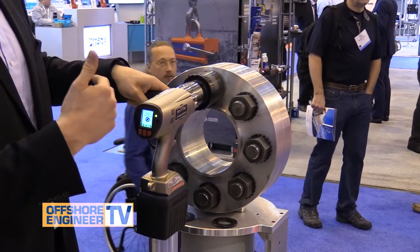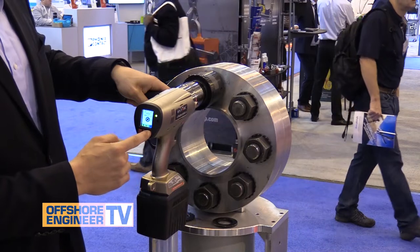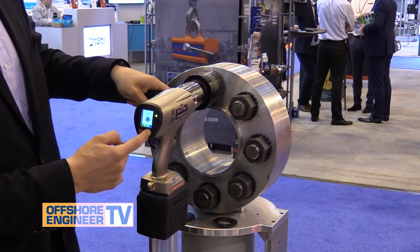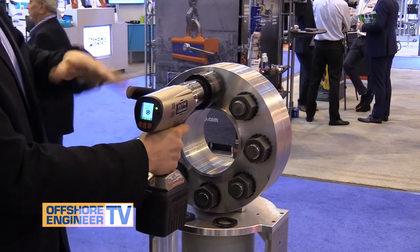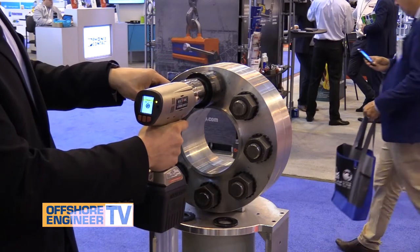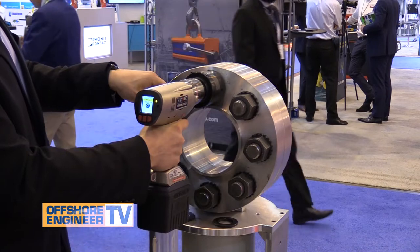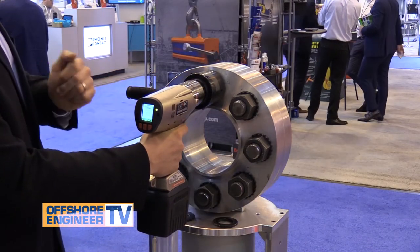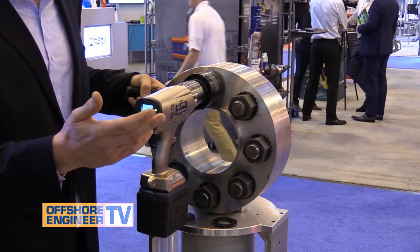It'll go all the way up to 1200 on this unit in particular. We have several other units where we max out at about 5000 foot pounds. This is the 1200 unit, but just for demonstration purposes, we've been doing it at 300 foot pounds. You put it to 300 foot pounds as an example of what you're desiring, you pull the trigger, you see it indicating that it's operating, hold it down, you get the check marks as success, and you know that your fastener is tightened to 300 foot pounds plus or minus five percent.